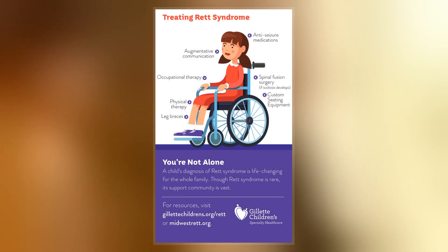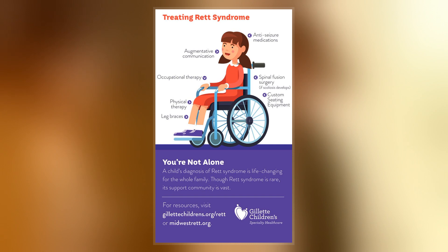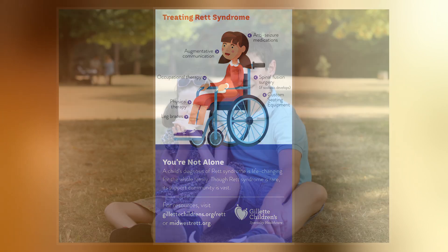Complications of Rett syndrome can include seizures, scoliosis, and sleeping problems. The severity of the condition is variable.